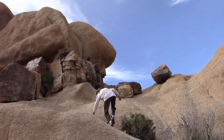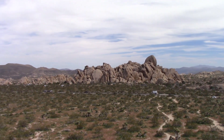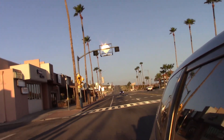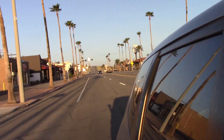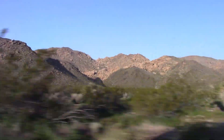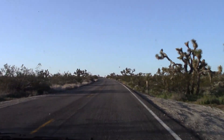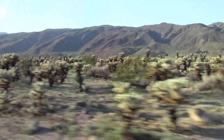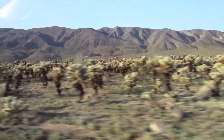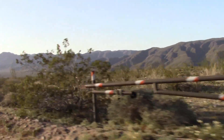The next morning we got up early, packed the car to head home — but we weren't going to be going the same way we came in. We were going to travel through the park from the north to the south. This road is a great way to see the entire park. It starts in the north in the Mojave Desert with the Joshua trees and continues south down into the lower Sonoran Desert, which is populated mostly by Choyas and Ocotillos. It always amazes us to see how the ecosystem can change in just a short period of time.